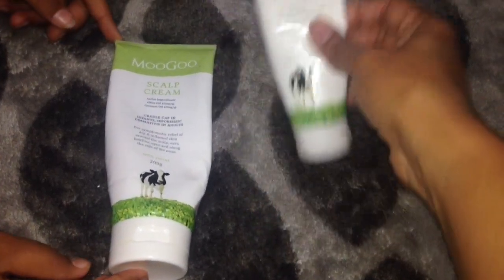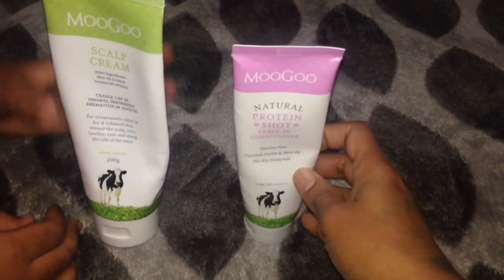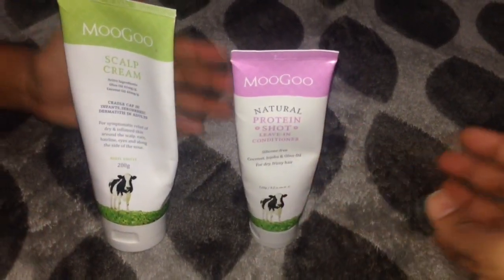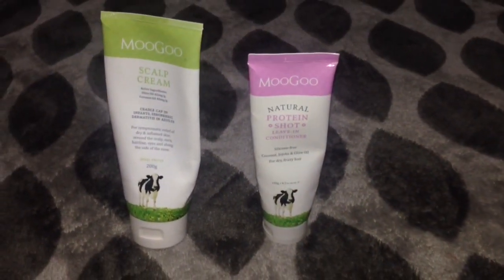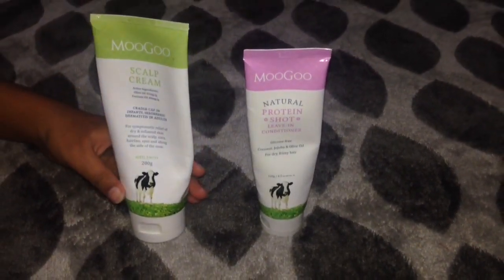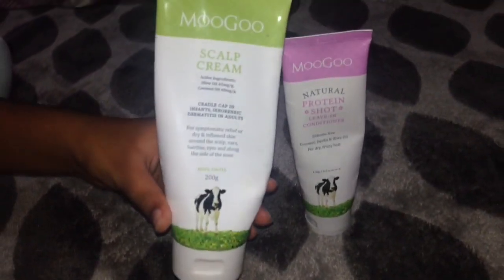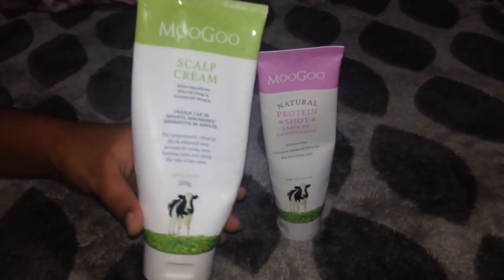Today I've got to show you MooGoo scalp cream and MooGoo's natural protein short leave-in conditioner. First let's see the scalp cream — are you suffering from seborrheic dermatitis?